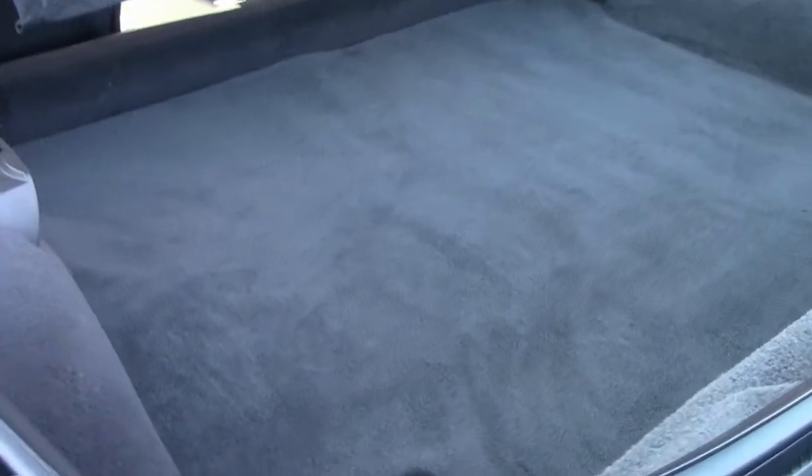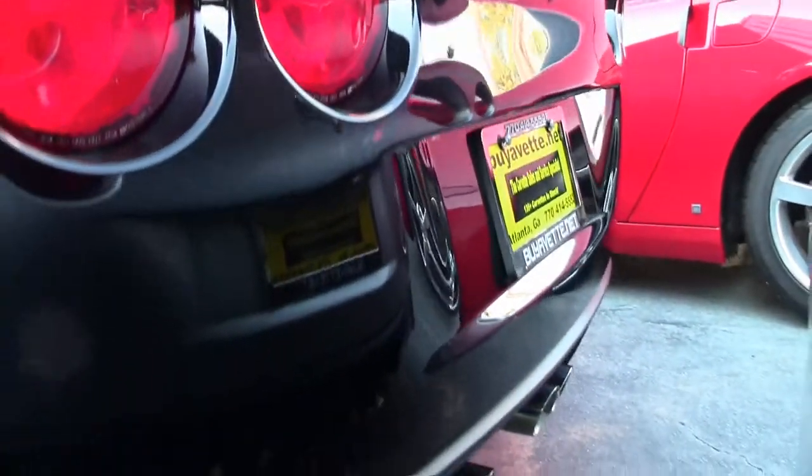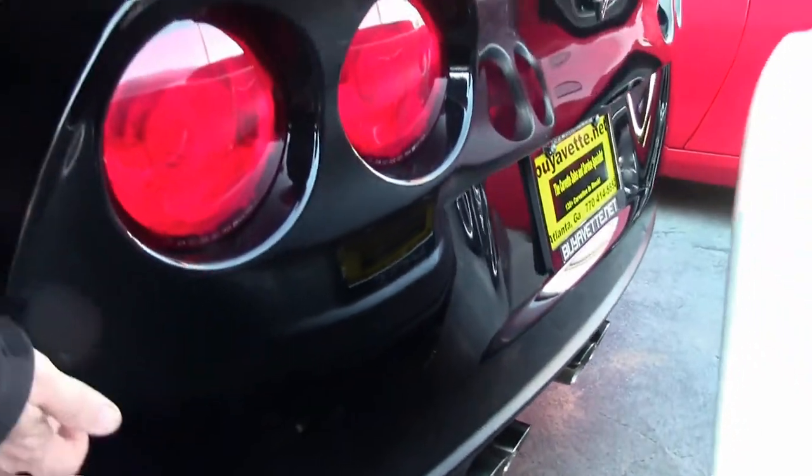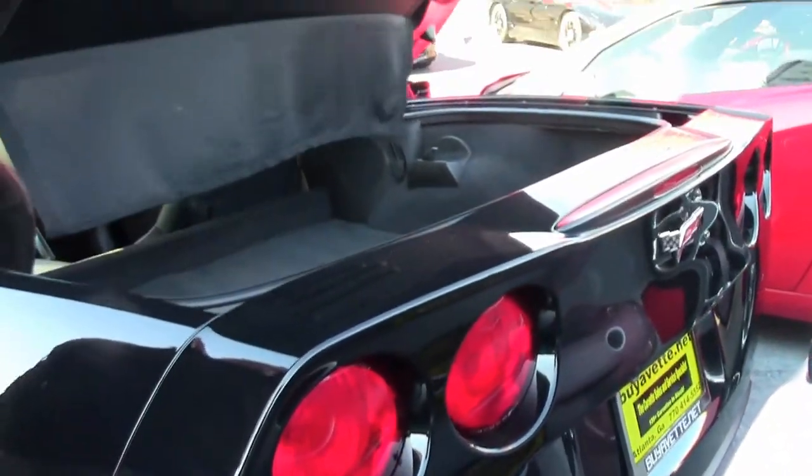The back carpeting is in excellent shape as well, and the back is free of any major scratches or issues with the paint — it is in excellent shape in the back.